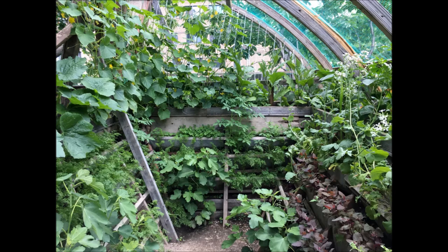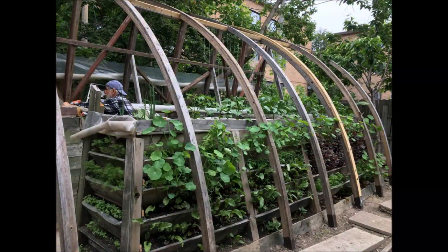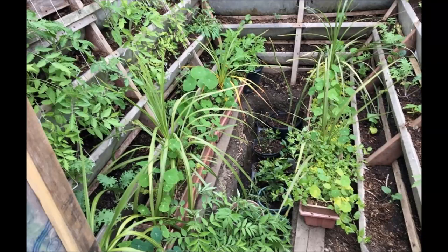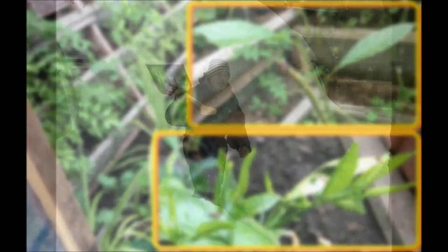Now, this was a pretty small and modest experiment, which I put together with some old recycled parts. But for us, it was good enough to become convinced that with some improvements, a year-round subtropical unheated greenhouse in climate zone 5 would be possible.